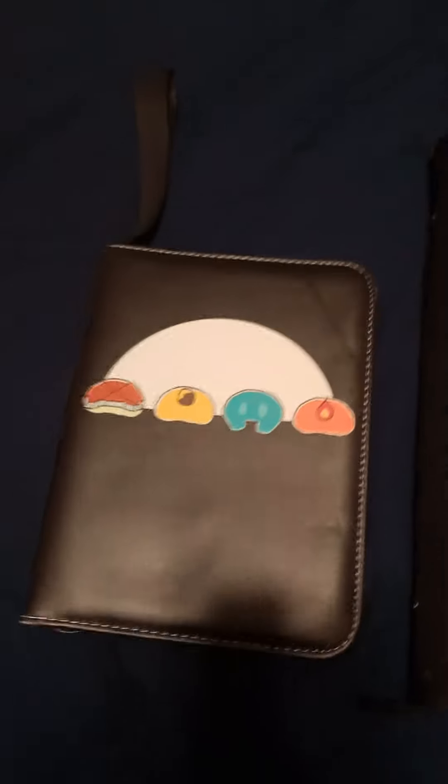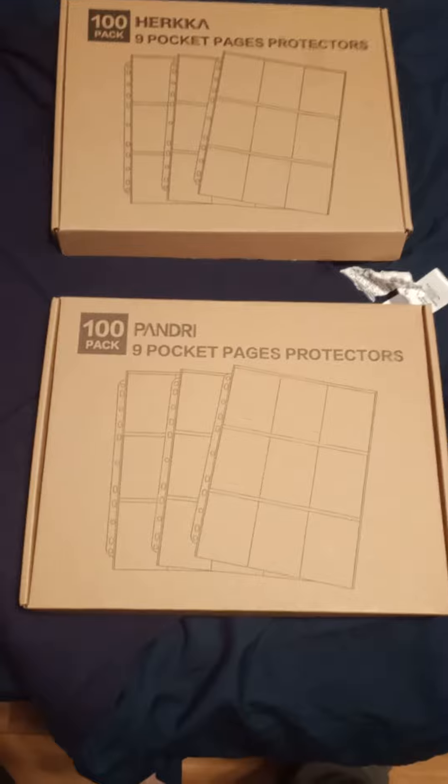So you know how people collect Pokemon cards? This is basically a binder for them. This one is a similar but mini portfolio version. I can put my Pokemon and also my Yu-Gi-Oh cards in here. And then here are some card sleeve protectors, which you can put your rare cards in.